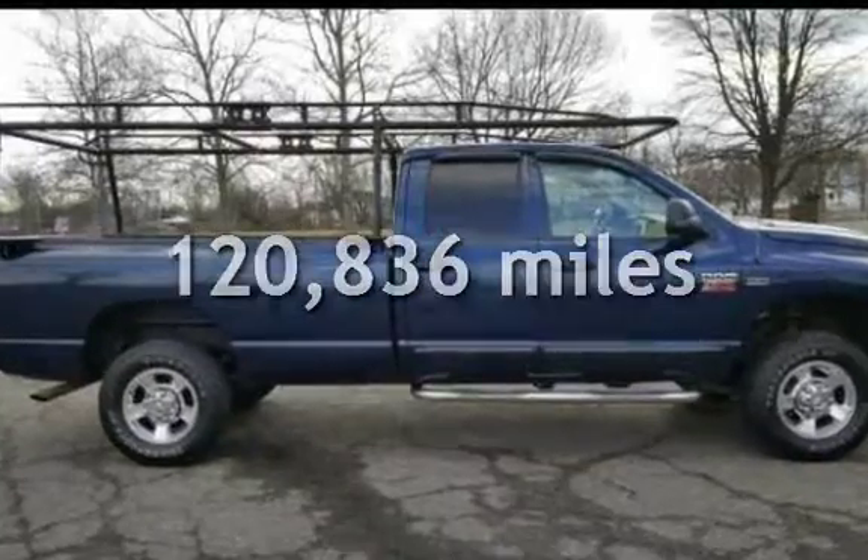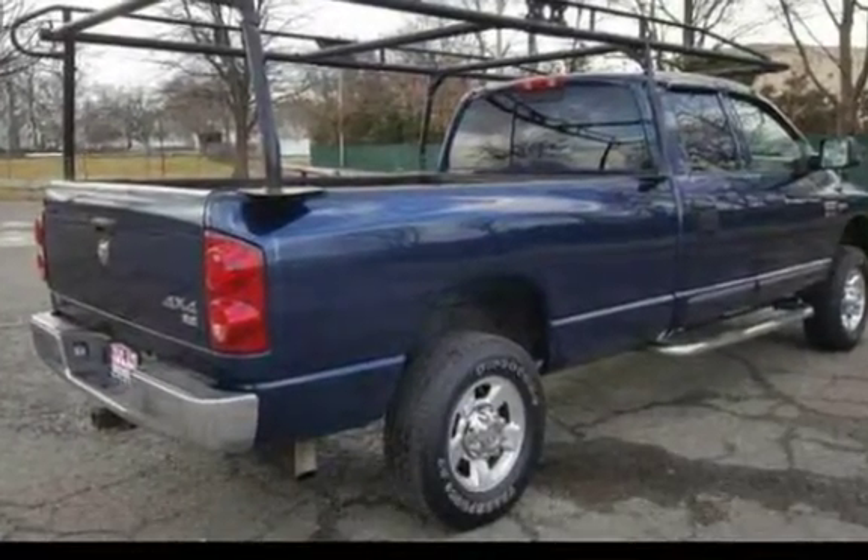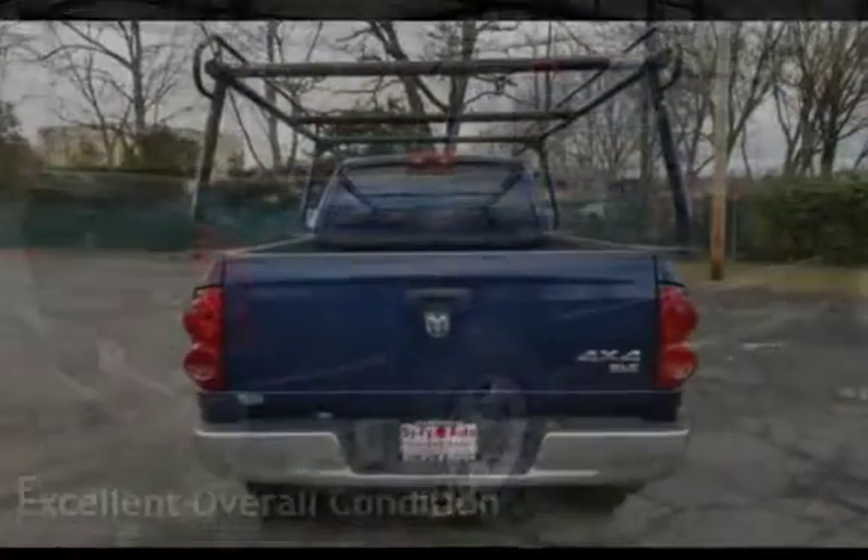This Dodge has less than 121,000 miles on the odometer. This vehicle is in excellent overall condition.